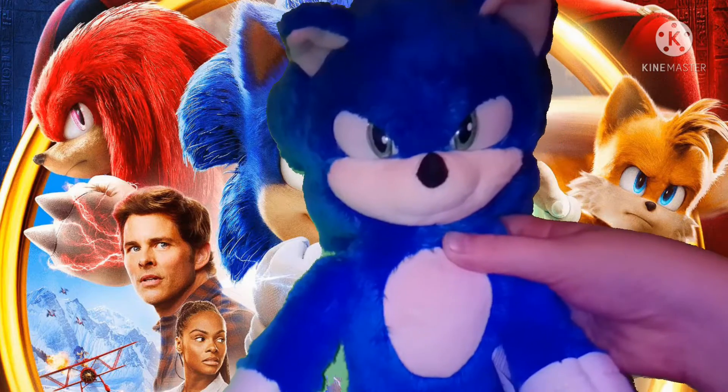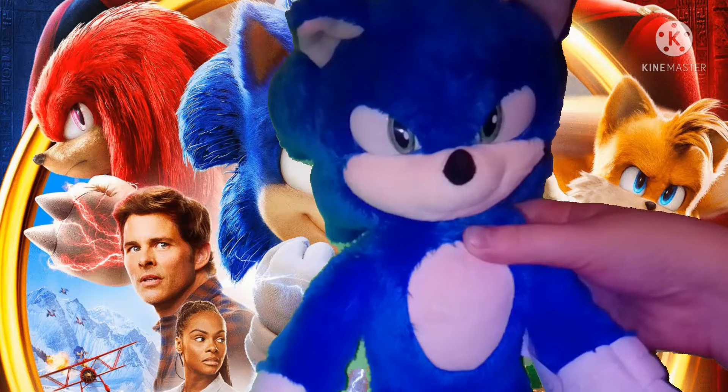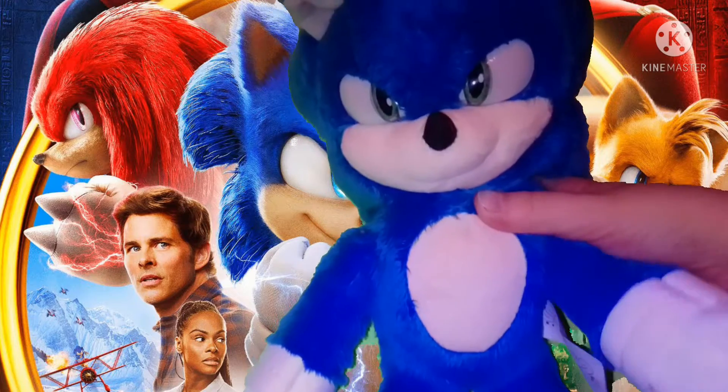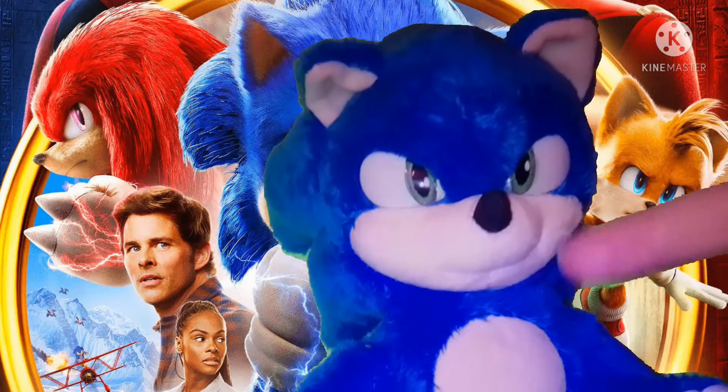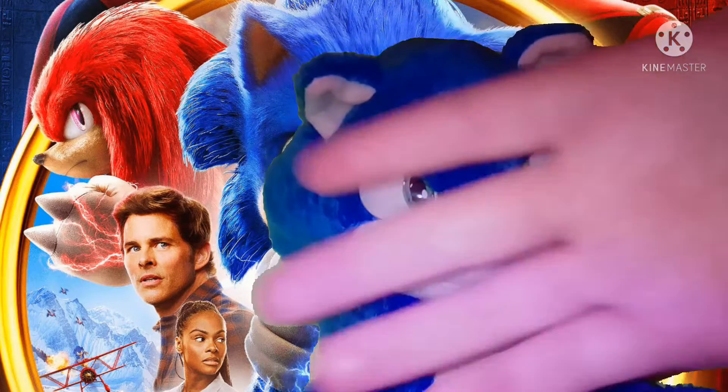Keep up doing what you're doing, because you are doing some great work over there. But yeah, this is my review on the Sonic Movie 2 Sonic plush. I'm Alaskan Chickens, and I'll see you guys next time. Bye!